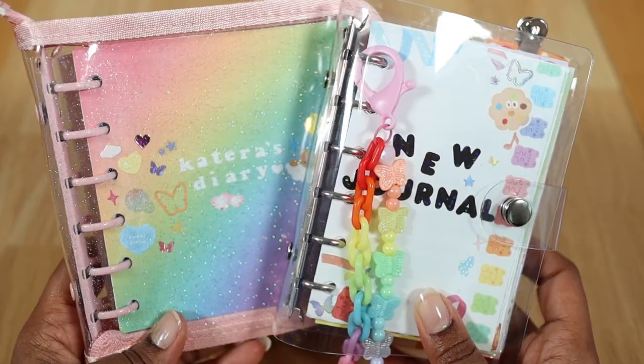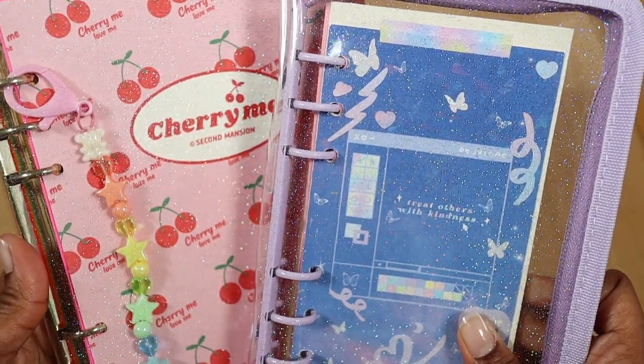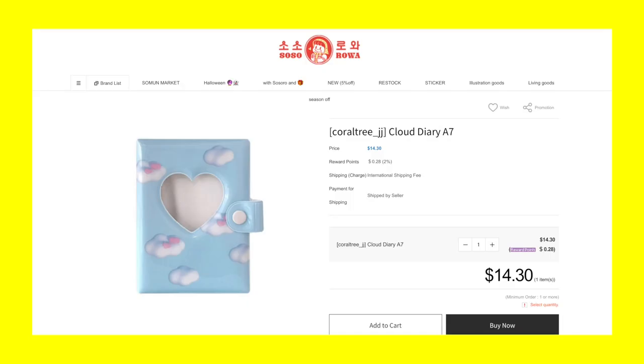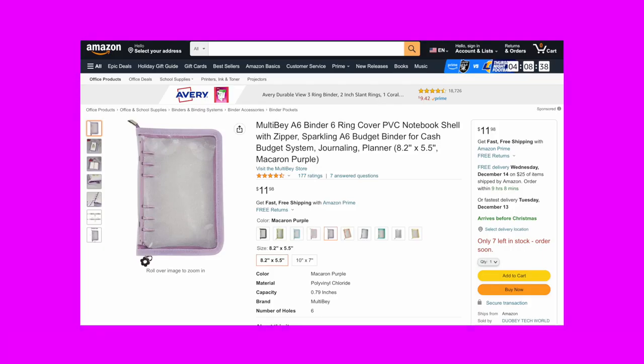Next up are six ring binders. This one may be pretty self-explanatory, however if you know someone's been hinting at wanting another six ring binder or if they could use a new one, this would definitely make a great gift idea. Some shops that sell new six ring binders pretty frequently are Durunaru and Saucerola's shops on Etsy, as well as Amazon.